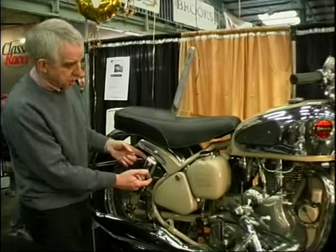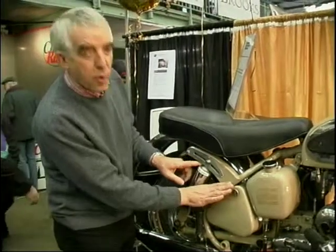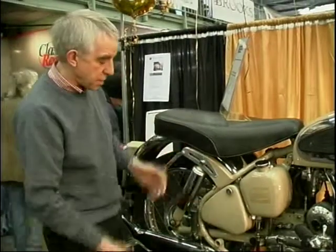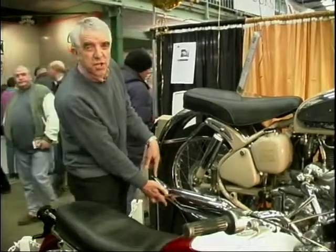Coming back here to the rear suspension — instead of jacking up the spring with a C-spanner, what you could do is slacken off that bolt, put it forward for a softer setting, or pull it back and that stiffened up the preload. A very neat way of adjusting the rear suspension. Some quite nice touches, and a very distinctive silencer — the old fishtail silencer.